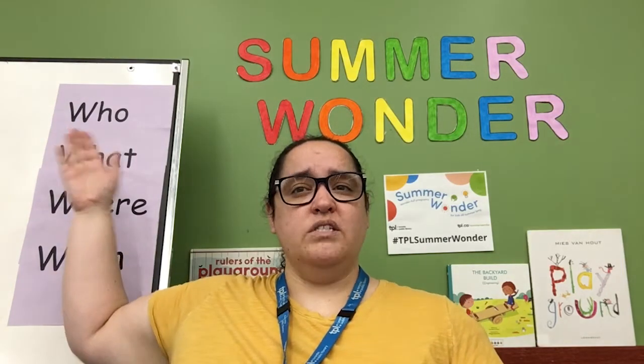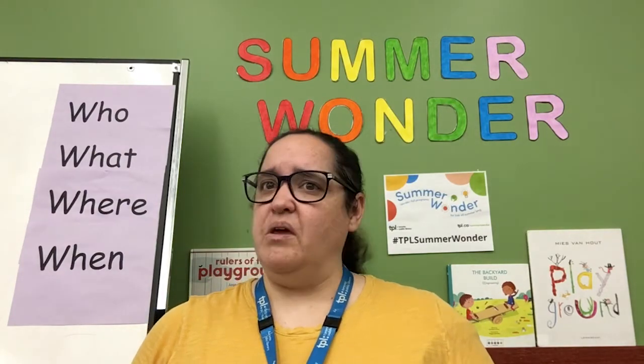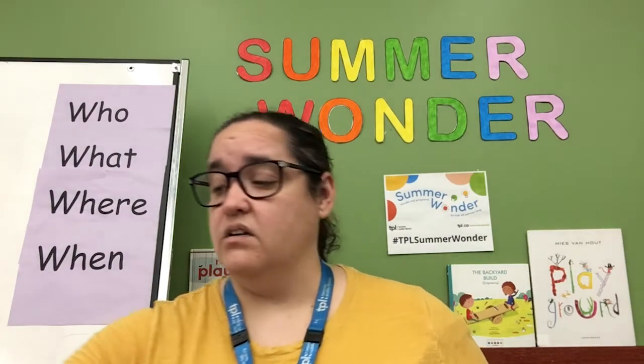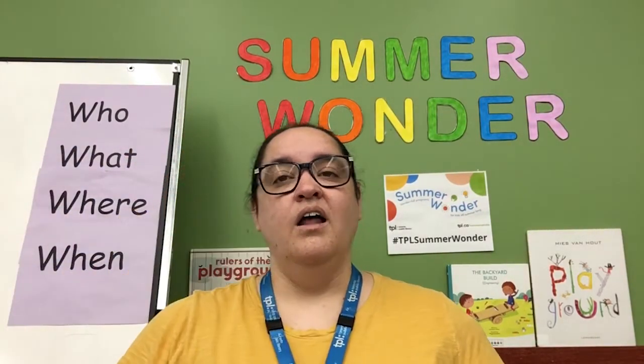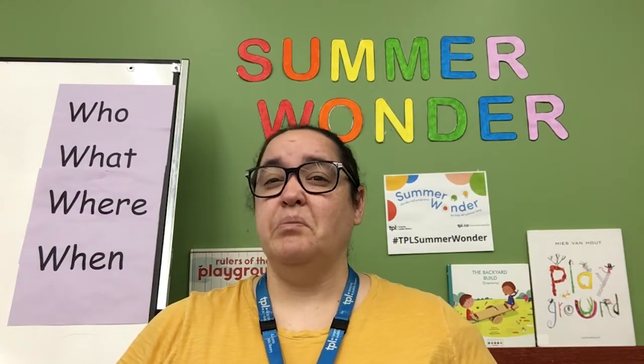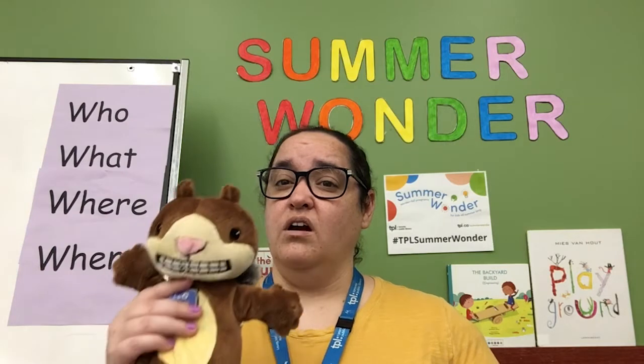So who is this playground for? Are you aiming for kids, babies, adults? Or maybe you want a playground for your pet, or even your neighborhood squirrel. You want to give this some thought, because a playground for a kid is going to be way different from a playground for a squirrel.